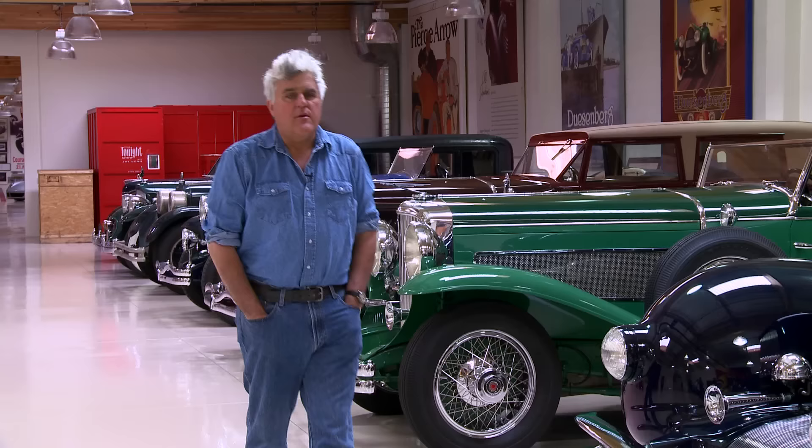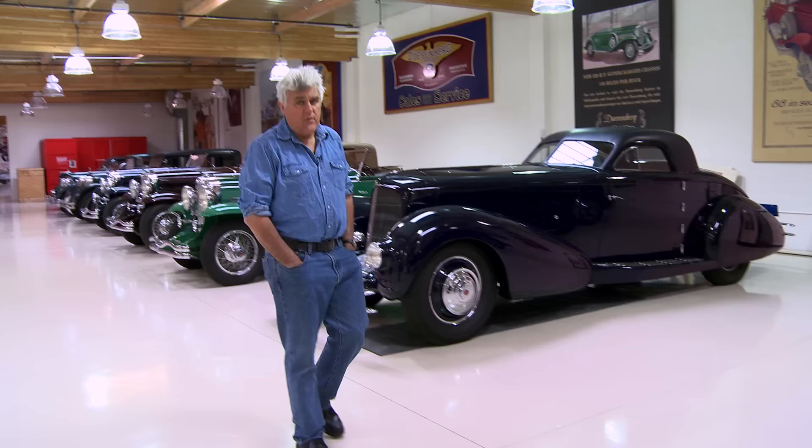Welcome to another episode of Jay Leno's Garage. We're here in the Duesenberg section of the garage. What we're going to look at today is the very last original owner, unrestored Duesenberg.